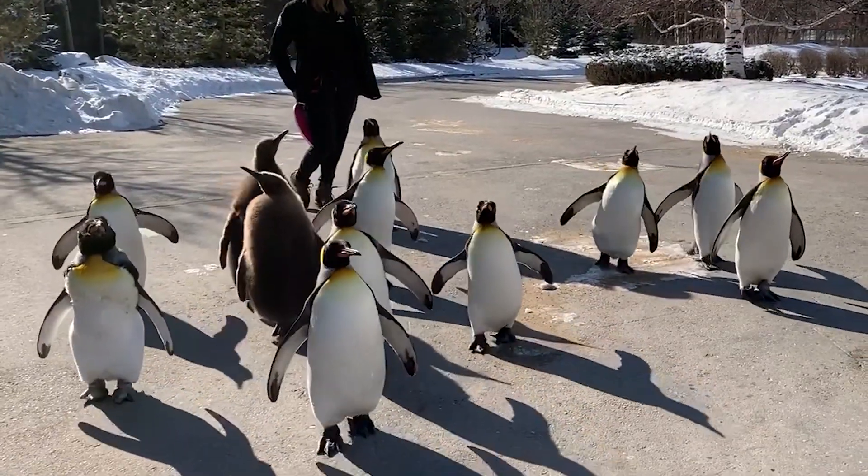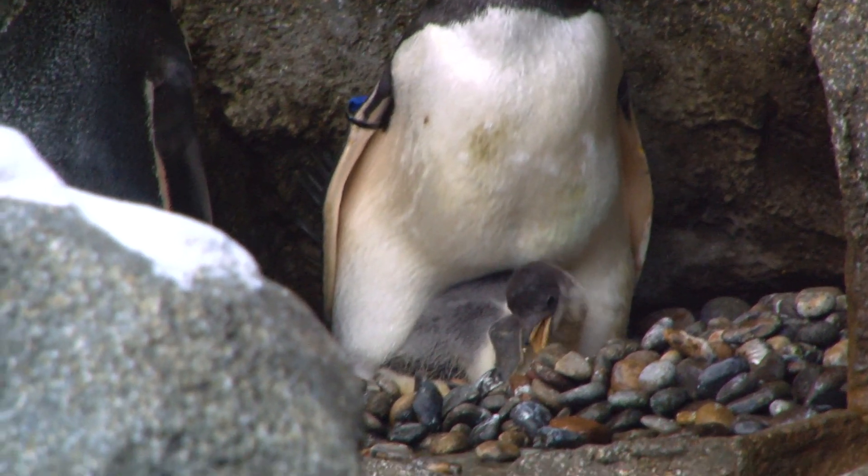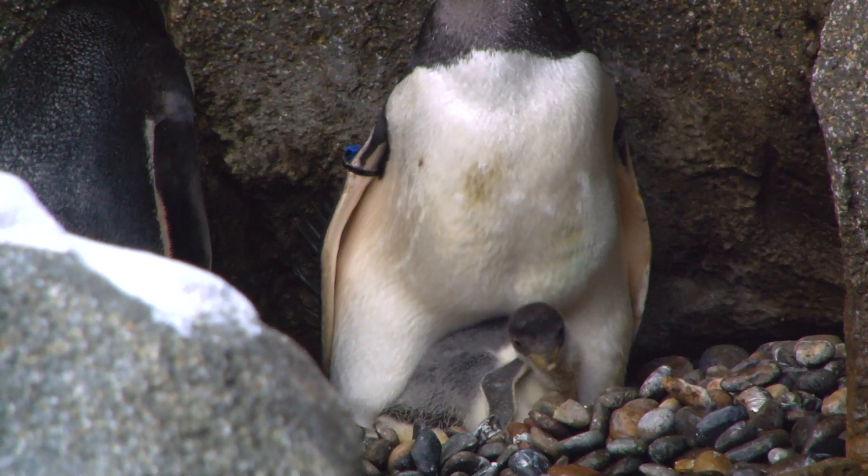We are also very excited this year that we had a Gentoo Penguin chick hatch to parents Cooper and Georgia. One of the big differences between King Penguins and Gentoo Penguins is the length of egg incubation. In Gentoo Penguins, it's a little over a month — not nearly as long as it is in King Penguins.